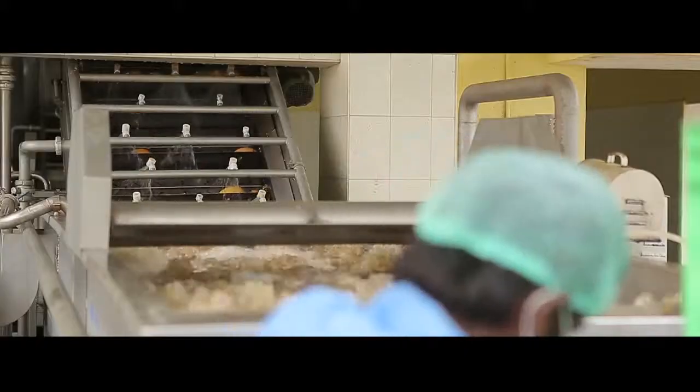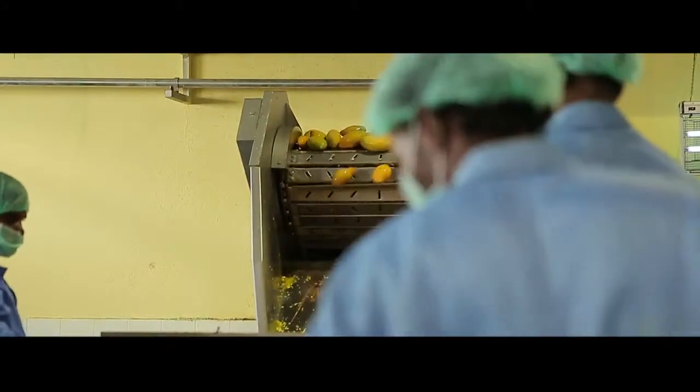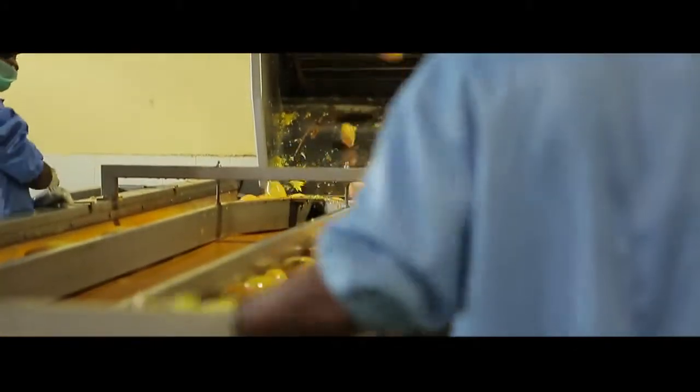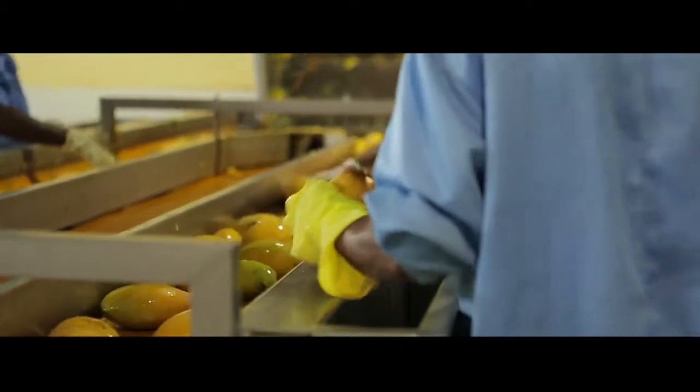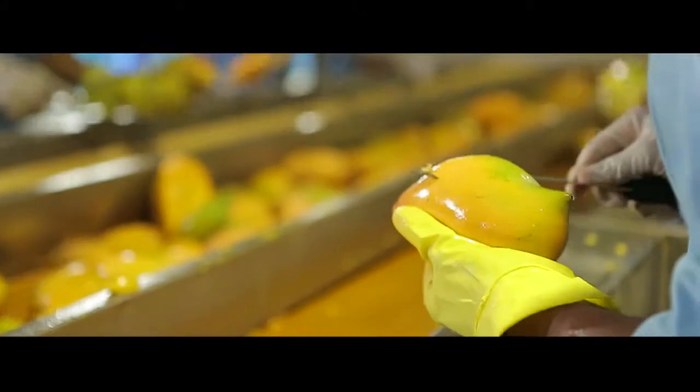The mangoes are washed thoroughly to remove foreign impurities. The washed mangoes are dropped onto a conveyor belt where workers snip off the stemmed tip of the mango. Further downstream, the mangoes are cut open to ensure they are healthy.